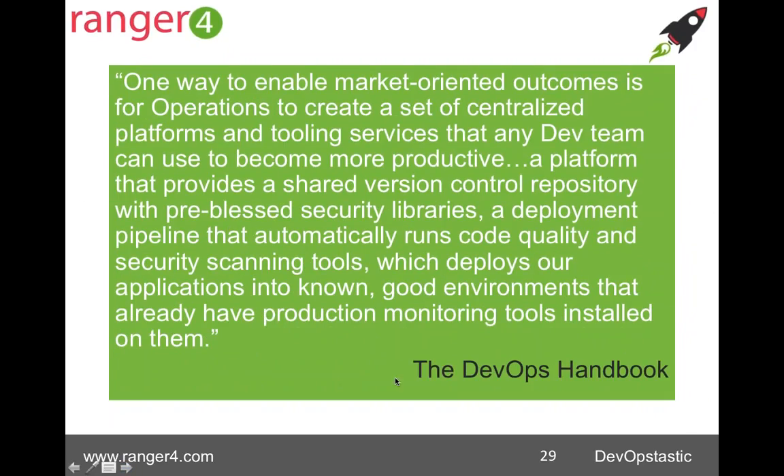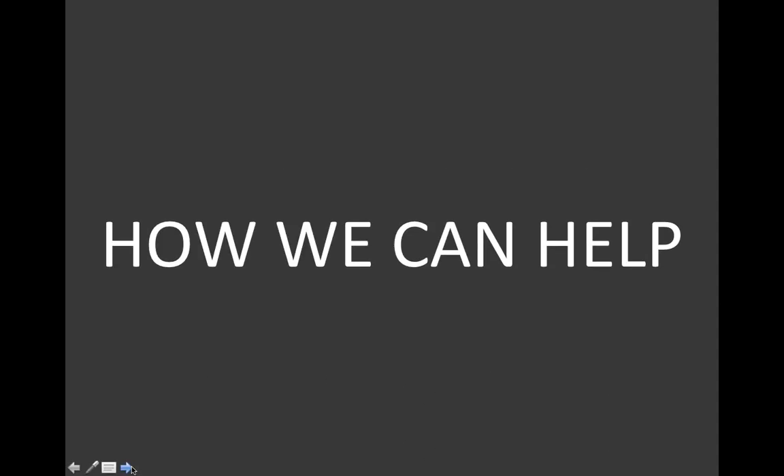I love this quote from the DevOps Handbook — hopefully some of you have got your hands on this already. Published in October last year by IT Revolution, also published the Phoenix Project, written by Gene Kim along with the godfather of DevOps Patrick Tawar, John Willis, and also Jess Humble, writer of Lean Enterprise and Continuous Delivery. We use this quote in our DevOps Foundation course — it helps us break down what capabilities we need: getting market-oriented outcomes, understanding the metrics we really want to use, having centralised platforms, tooling services. Here we have a really good description of what we're looking for in a DevOps tool chain.